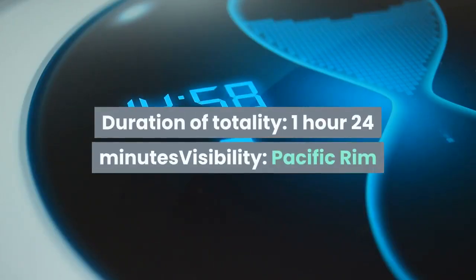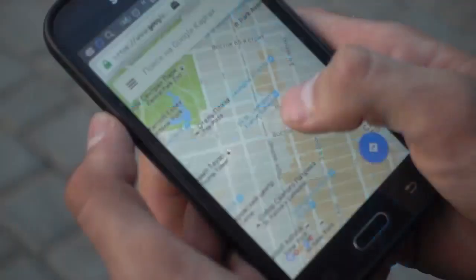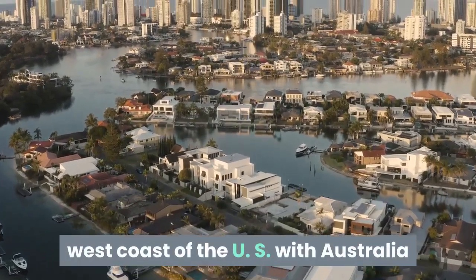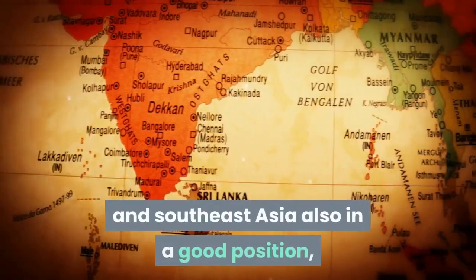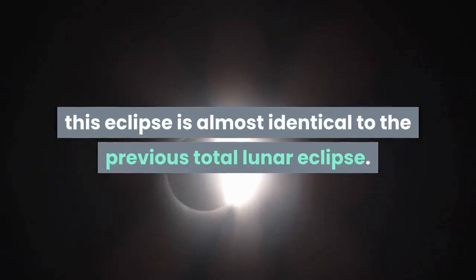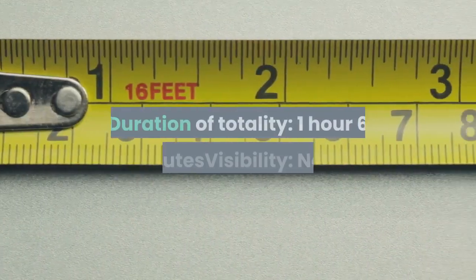Following eclipse: duration of totality — 1 hour 24 minutes. Visibility: Pacific Rim. Best observed from the west coast of the US, with Australia and Southeast Asia also in a good position. This eclipse is almost identical to the previous total lunar eclipse.